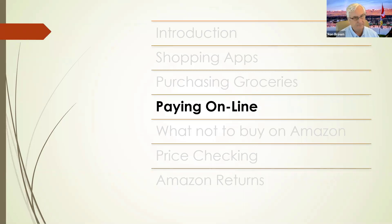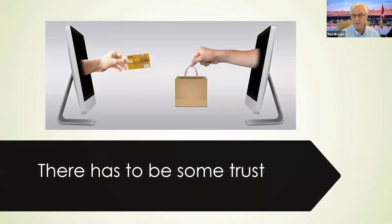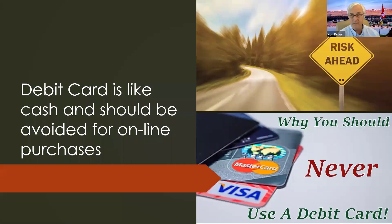I want to talk a little bit about paying online, because a lot of the barriers to online shopping — particularly for seniors — are worries about payment. There has to be some trust. You're going to buy something online and pay for it before you get it, so there has to be some resolution or people are going to get scammed. One of the most important things is that you never, ever, ever use your debit card online. There are three types of services you should never use your debit card for: online payment, gas purchases, and travel expenses.